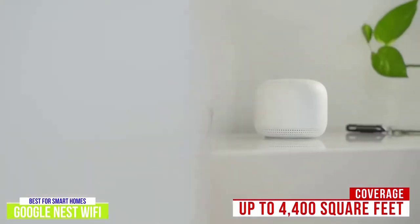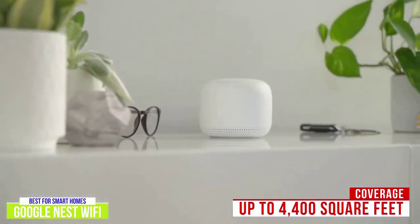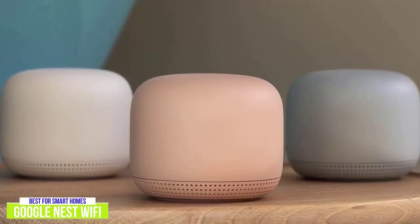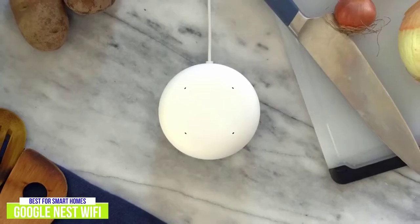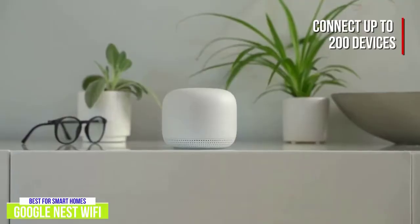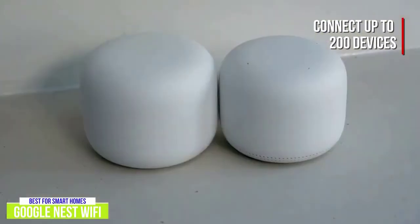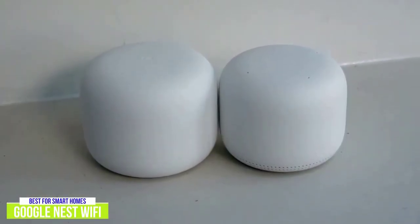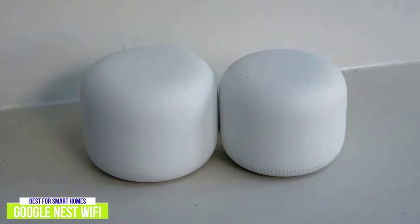This setup provides coverage of up to 4,400 square feet, so its reach isn't as far as the first two routers. However, if you need wider coverage, you can pick up the 3-pack, which offers an extra 2,200 square feet of coverage. It's one of the easiest mesh systems to set up, and the Google Nest Wi-Fi can handle up to 200 devices, which is more than the Deco X20. And while it isn't a Wi-Fi 6 system, the Google Nest Wi-Fi signal is fast and strong enough to handle streaming multiple 4K videos at once.